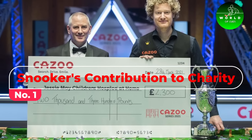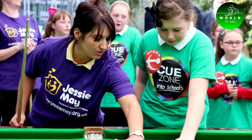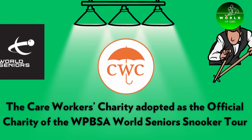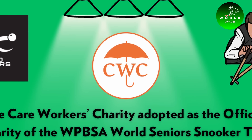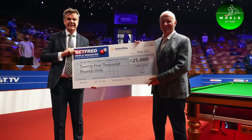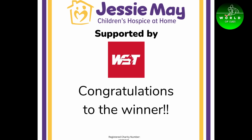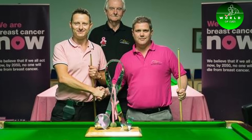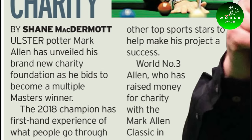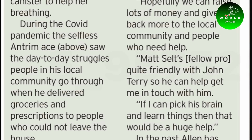Number 1: Snooker's Contribution to Charity. Snooker extends its impact beyond the green baize through its contributions to various charitable causes. Many professional tournaments, including the World Snooker Championship, have been involved in fundraising for charities. These efforts often include donations for every century break made, or for maximum breaks achieved during the tournament. This philanthropic side of snooker showcases the sport's commitment to give back to the community and use its platform for positive social impact.